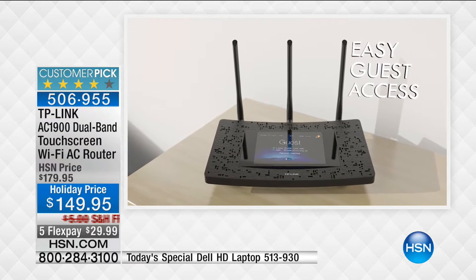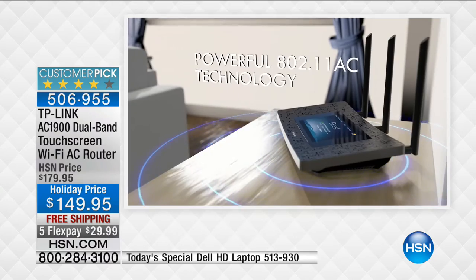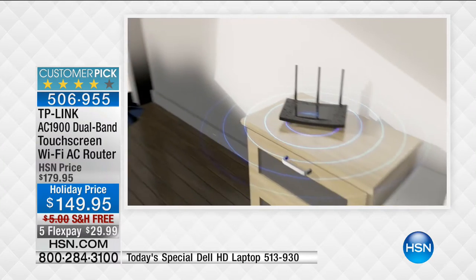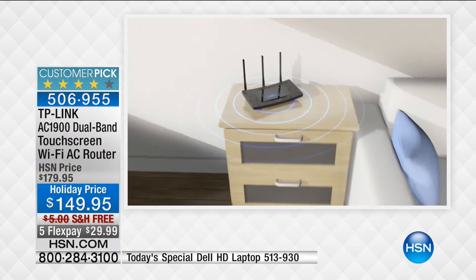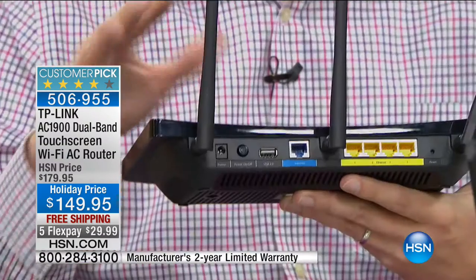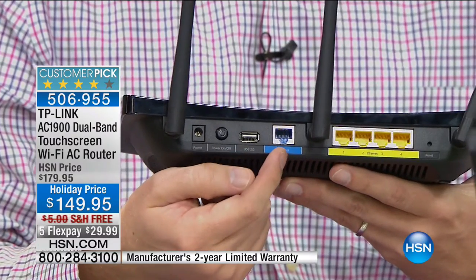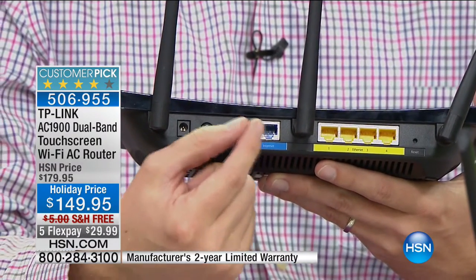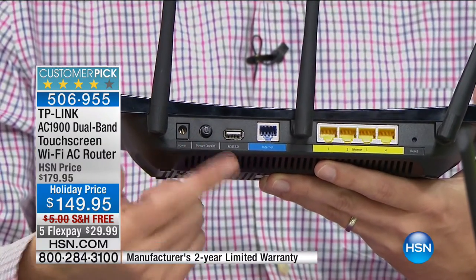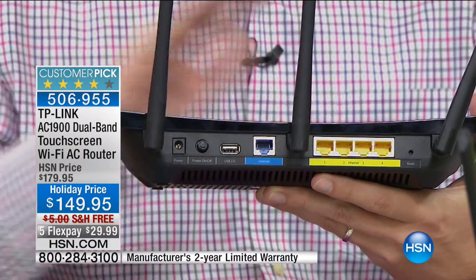This is also a touchscreen - most routers require connecting to a computer to function, but with one touch of the green setup icon you can be up and running. Setup is simple: unplug the cable from your old router - it looks like an oversized telephone line - plug it into the TP-Link, push the power button, and you're done. You just became a computer technician and gave your house the fastest wireless connection available.